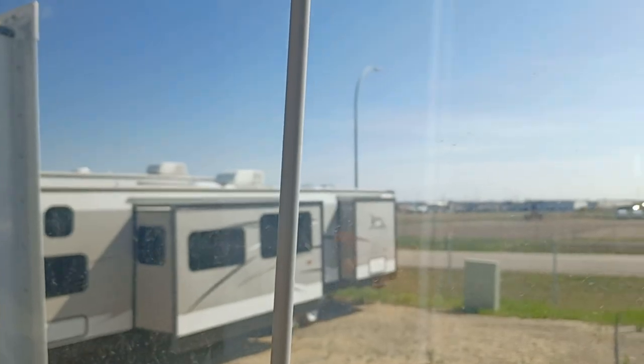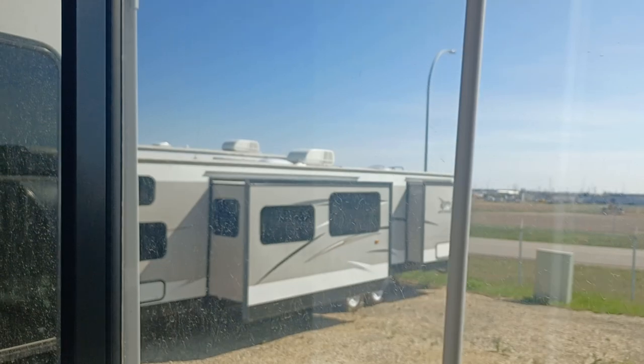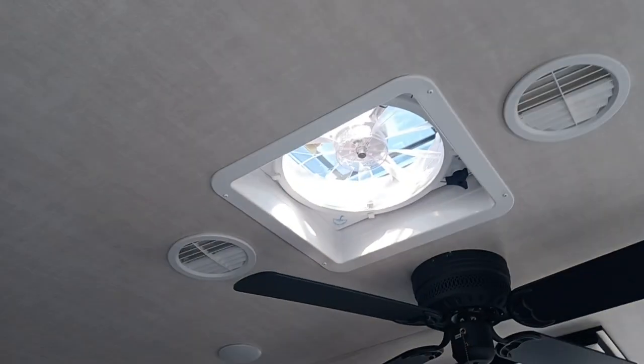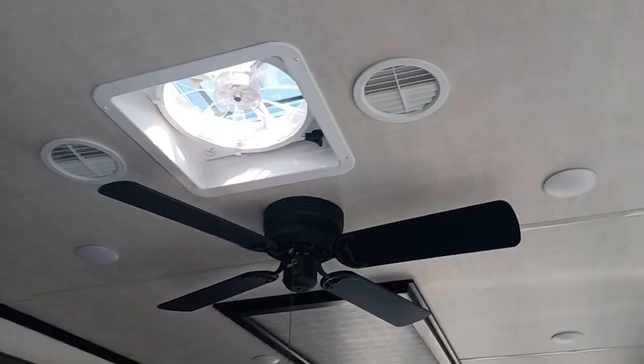There are blinds, of course, for the patio — they're under the bed. We don't put them up during transport because they always fall off and get damaged. Those are your stairs for your patio — don't worry, we install those for you. Here is your control zone for your furnace and AC. You've got another fantastic fan here that also has the rain sensor, which is awesome. And this is for your ceiling fan in the kitchen.